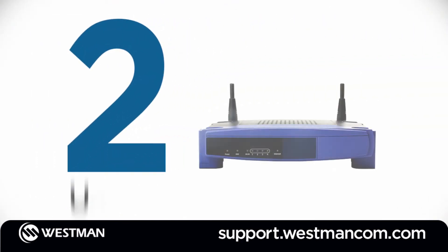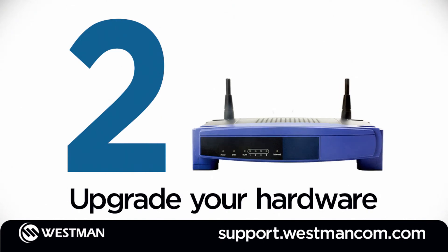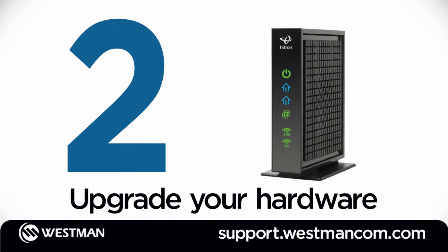Tip number 2: upgrade your hardware. Today's all-in-one dual-band routers deliver much faster Wi-Fi speeds to more devices.